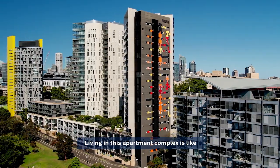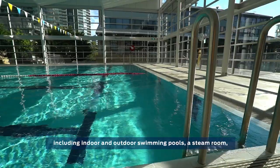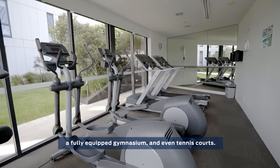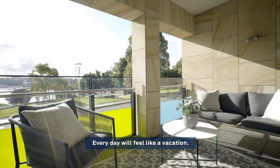Living in this apartment complex is like having your own private resort, including indoor and outdoor swimming pools, a steam room, a fully equipped gymnasium and even tennis courts. Every day will feel like a vacation.